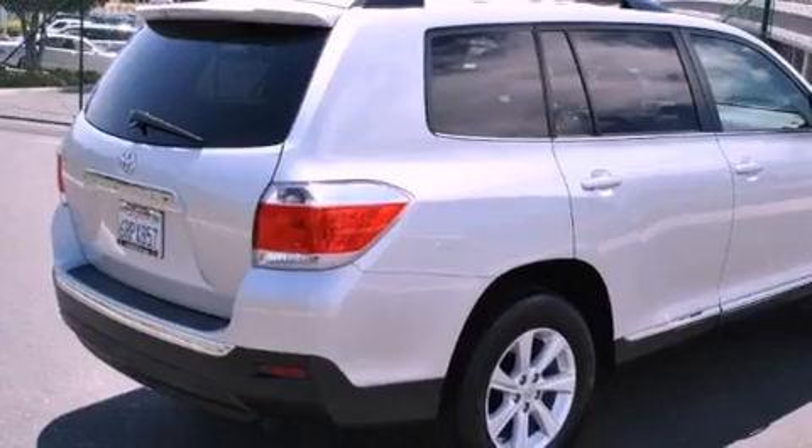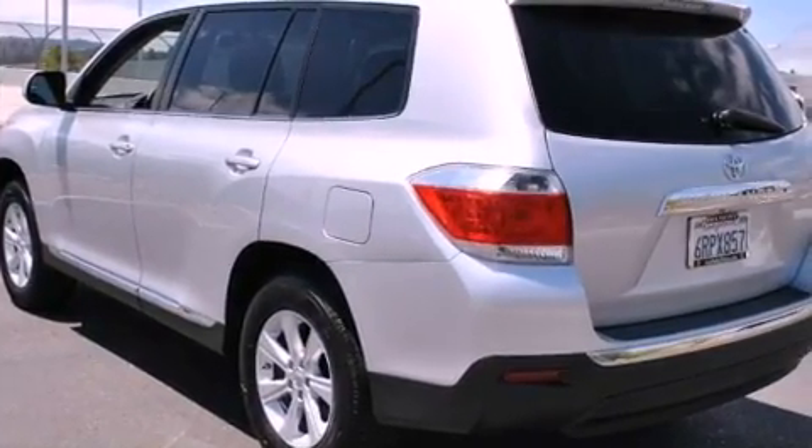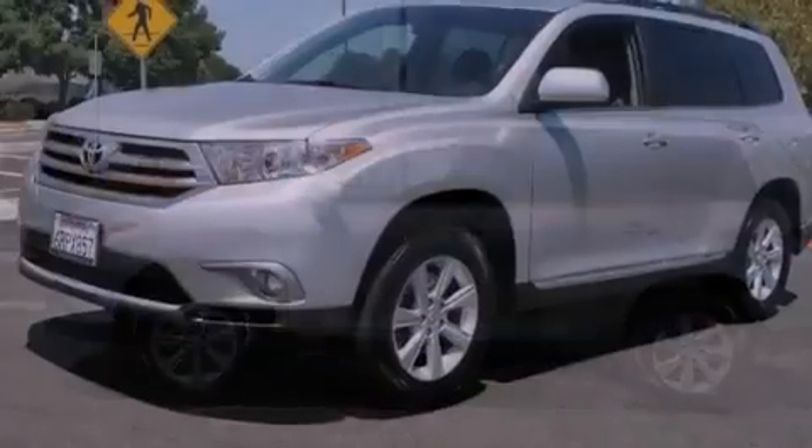Its top features include a rear-view camera, a power moonroof, speed-sensitive volume controls, and commercial-free satellite radio. The heated seats can warm you up in seconds, keeping you and your passengers comfortable the whole trip.